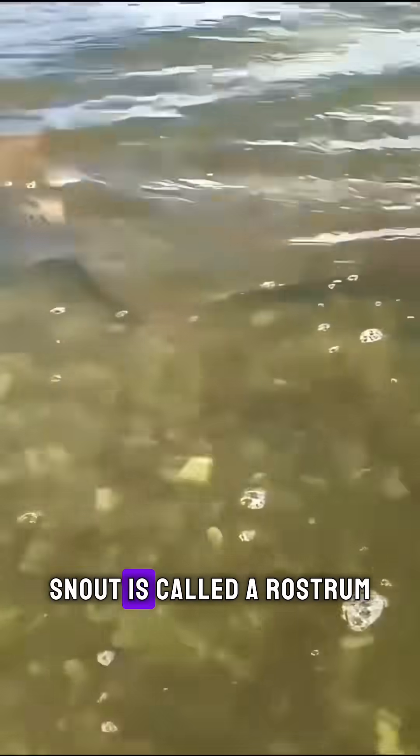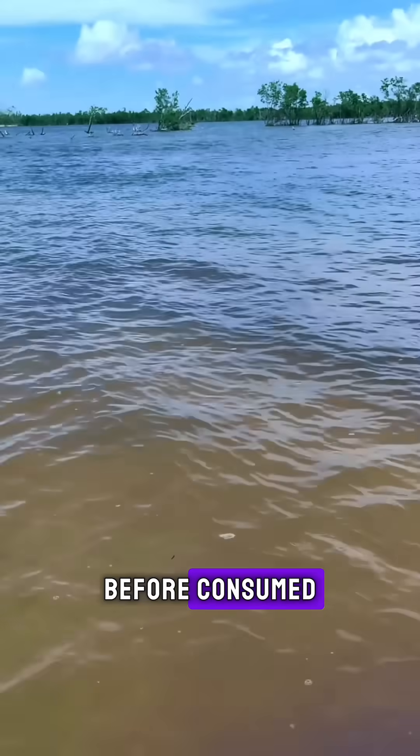That long-toothed snout is called a rostrum and is used like a sensory tool to detect and stun prey. Prey is then quickly sliced up before being consumed.